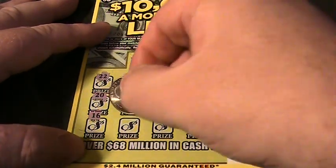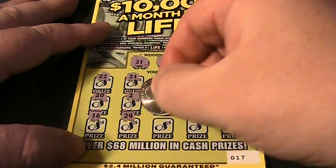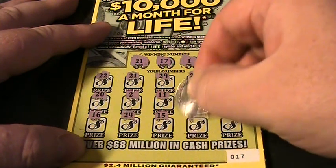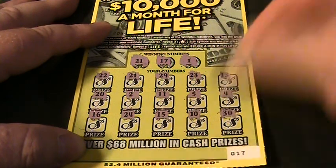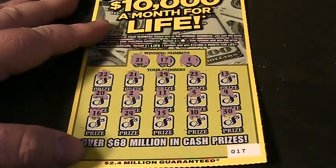4. 16. And a 24. 15. A 10. And a 30. Alright, let's see what's under that 21 there and hope it's something good.